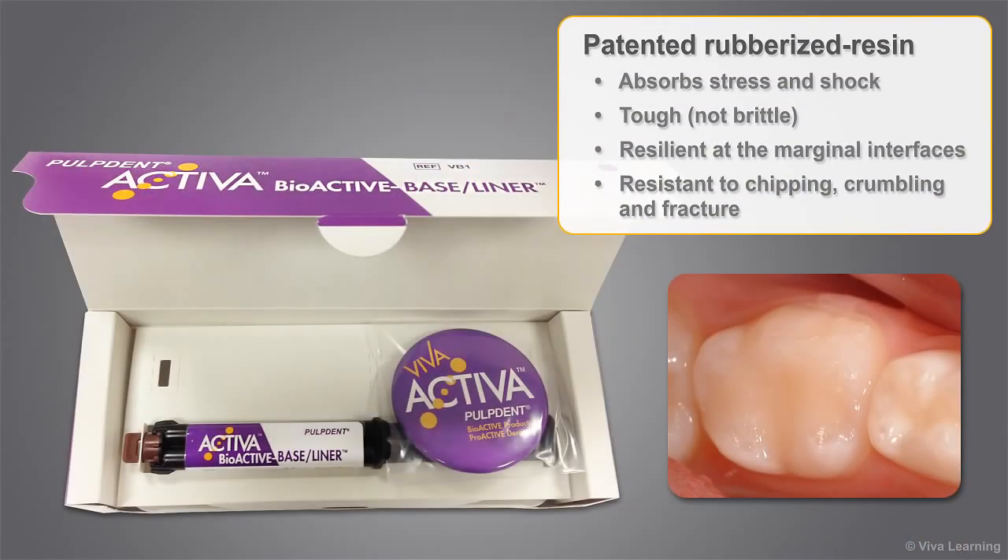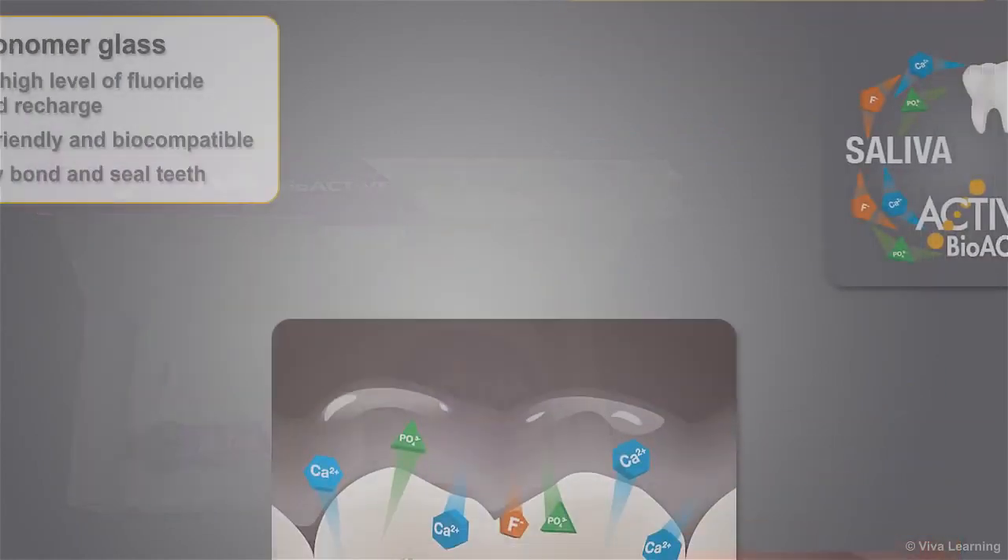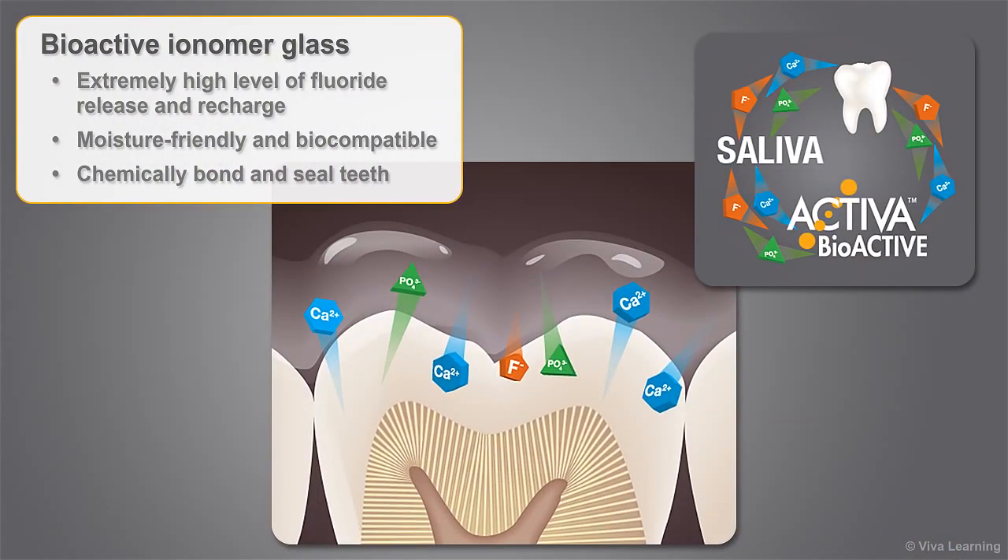The inclusion of the patented rubberized resin absorbs stress and shock and ensures that Activa is tough and not brittle, resilient at the marginal interfaces, and resistant to chipping, crumbling, and fracture. Finally, Activa's bioactive ionomer glass delivers an extremely high level of fluoride release and recharge. Moisture-friendly and biocompatible, it aids in Activa's ability to chemically bond and seal teeth.